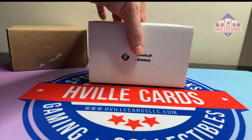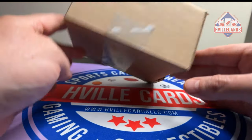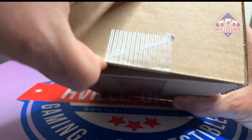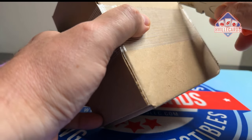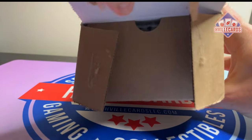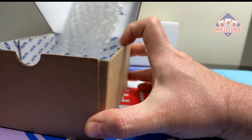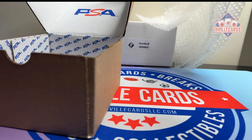But before we do this, this is what I've been waiting for all day. This is the second part of my PSA submission. It is just one card — look, just one card. There's two sides I've got to cut. I already know the grade of this, so let's open this up — there's something new in there.